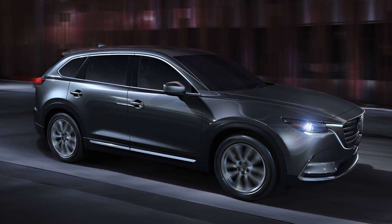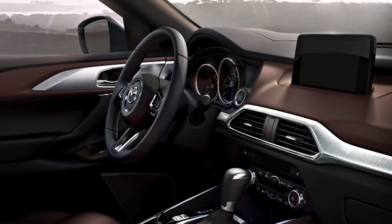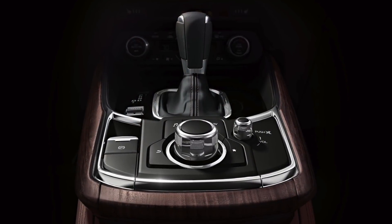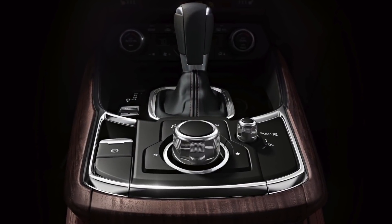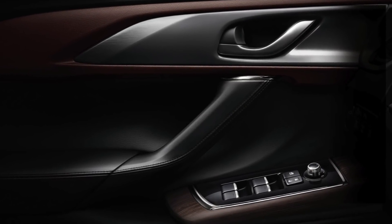Compared to the Infiniti QX60, the Mazda CX-9 is safer with an IIHS Top Pick rating, efficient with better fuel efficiency, and packed with features including heads-up displays, Mazda Connect infotainment system, SkyActive technology, and many more.